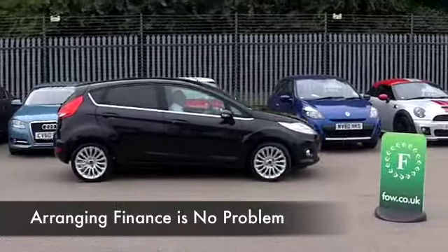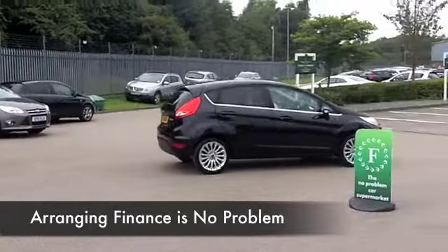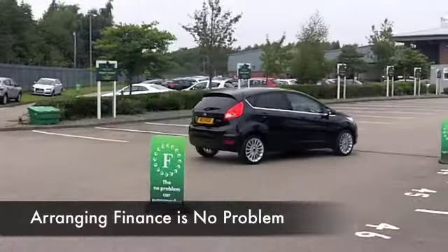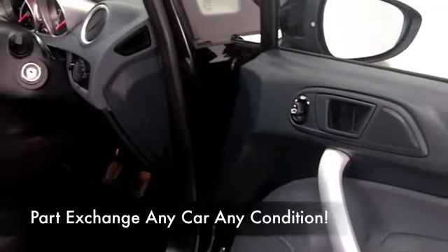This looks sleek as well with its black paintwork and a great set of alloys there. And the 1.4 diesel — what a great choice. This car is going to be easy on the pocket, with a very low tax band and insurance rating.